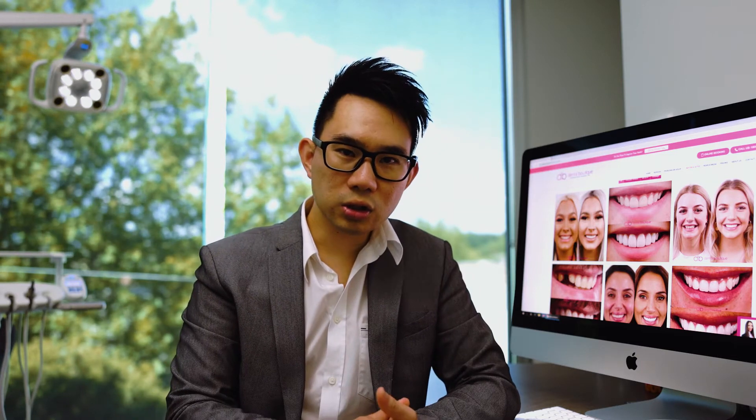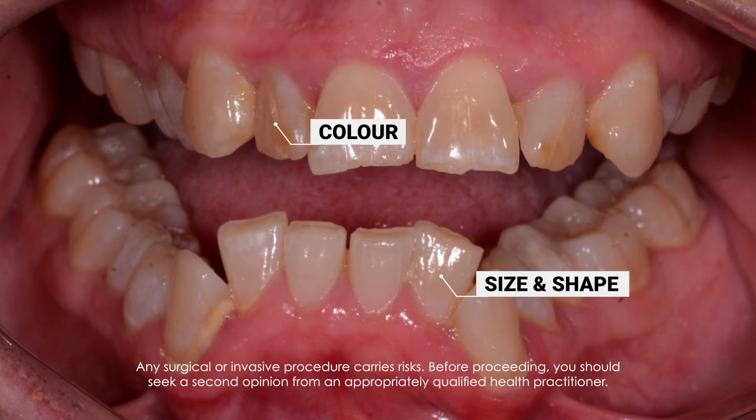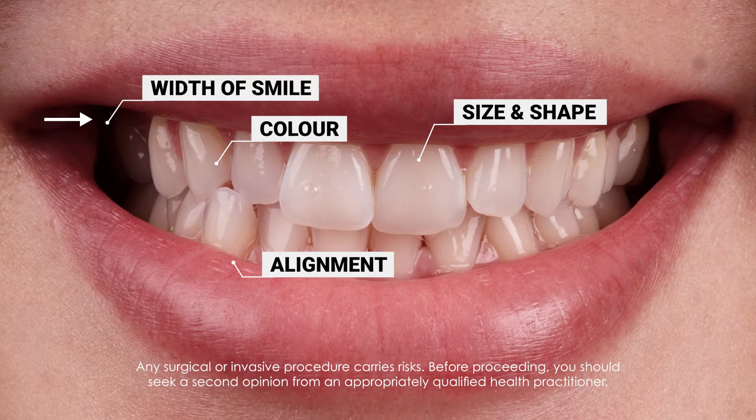When you look at yourself in the mirror, I'd like you to really evaluate your smile based on these five parameters. Number one, are you happy with the size and the shape of your teeth? Number two, are you happy with the colour of your teeth? Number three, are you unhappy with the alignment of your teeth? Number four, what do you think about the width of your smile? And number five, your smile line — basically the edges of your teeth in relation to your lower lip line.